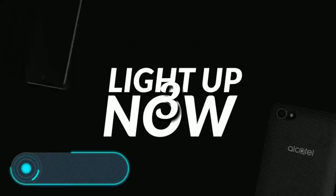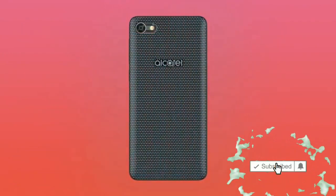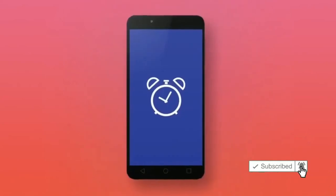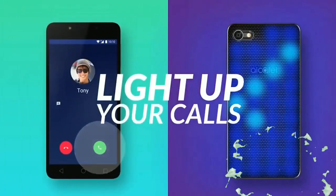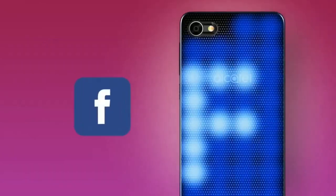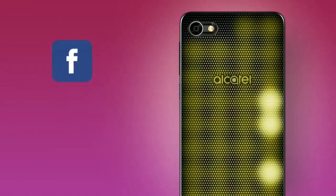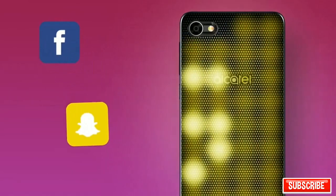Alcatel A5 LED: this gadget differs from others thanks to its LED back cover, which can shimmer with all the colors of the rainbow any way the user wants. The shining back of the phone is not just for beauty — it can also notify about new emails and messages by lighting up with different colors.